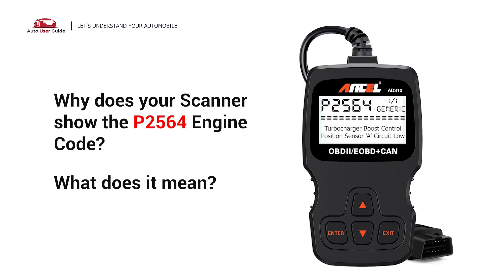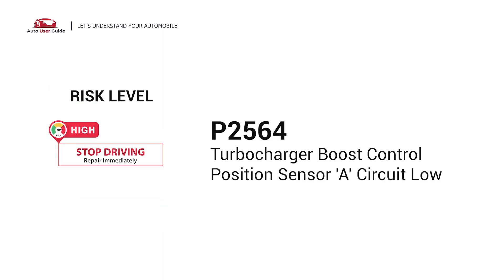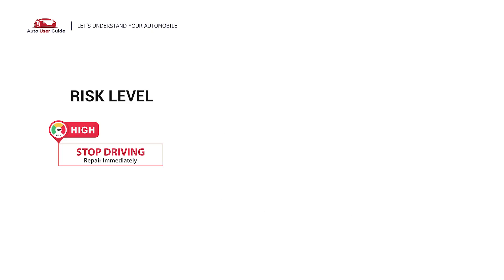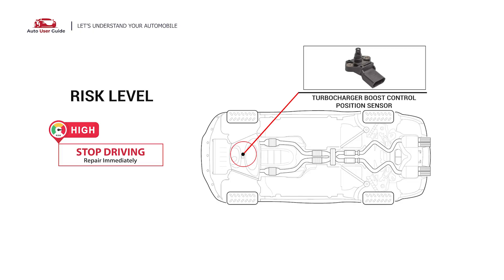Why does your scanner show the P2564 engine code, and what does it mean? The P2564 engine error code means that the turbocharger boost control position sensor A circuit is low. The P2564 code signals a low voltage in the turbocharger boost control position sensor circuit, affecting turbocharger actuator monitoring.